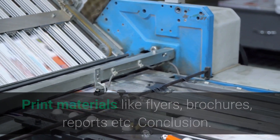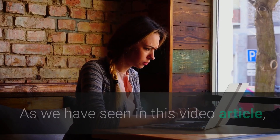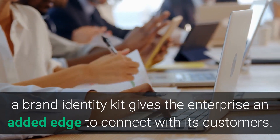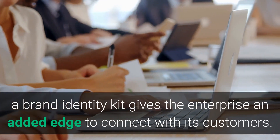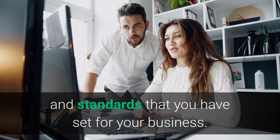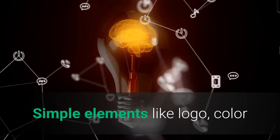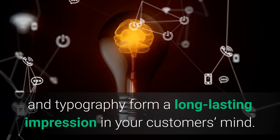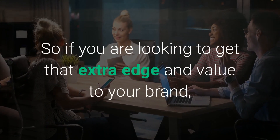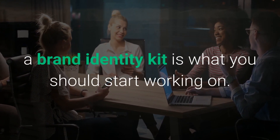Most successful businesses invest heavily in building a brand identity. As we have seen in this video, a brand identity kit gives the enterprise an added edge to connect with its customers. It creates an impression that you have certain values and standards set for your business. Simple elements like logo, color, and typography form a long-lasting impression in your customers' minds. So if you are looking to get that extra edge and value for your brand, a brand identity kit is what you should start working on.